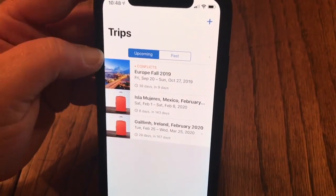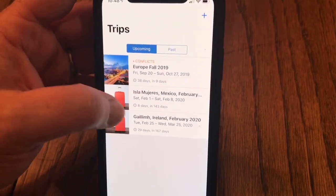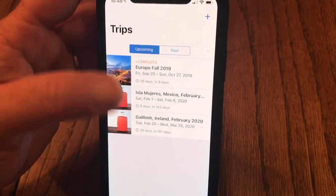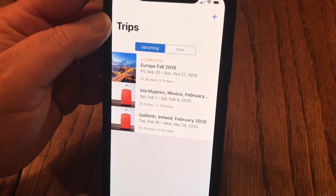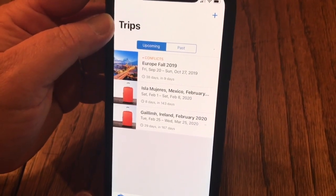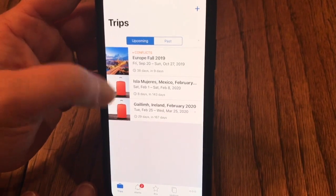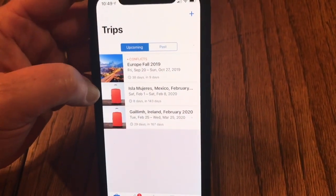We use this itinerary app a lot — you can see it's got our travel in here, upcoming travel. We can keep all of our itineraries for flights, trains, and hotels everything in one place. On the desktop, if you log in, you can actually print it out or add notes to it.